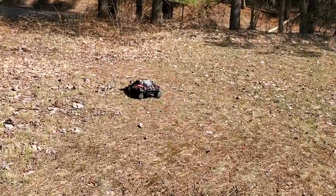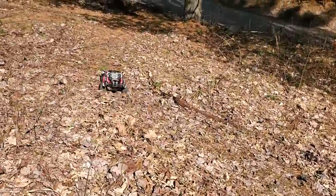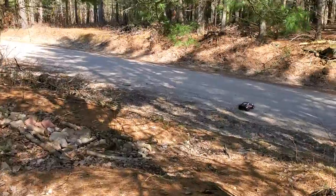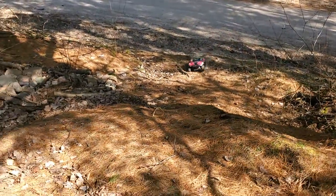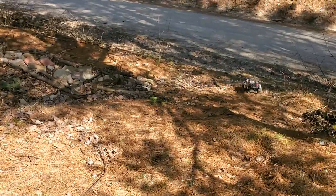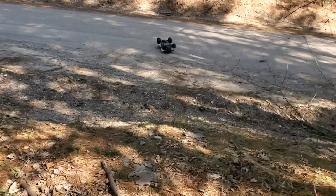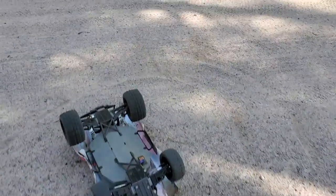People are always complaining about Traxxas drive shafts — I've only ever broken one, so I don't know what you all are doing. Oh, and she's over again! I'm so glad to be running this thing again.